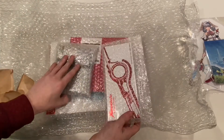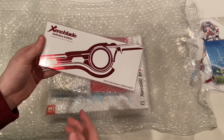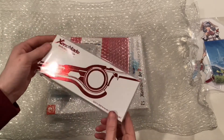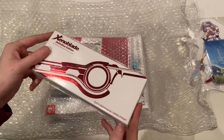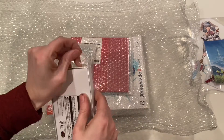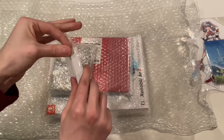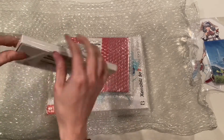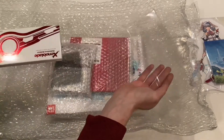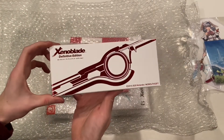Next up is the Metallic Museum Monado keychain. This one is still sealed, but I think I'm going to open it because I really want to see it. This thing is super pricey in the US — it was only ever released in Japan, but scalpers jacked the price way up. If you want to pick this up, I recommend importing it from Japan.